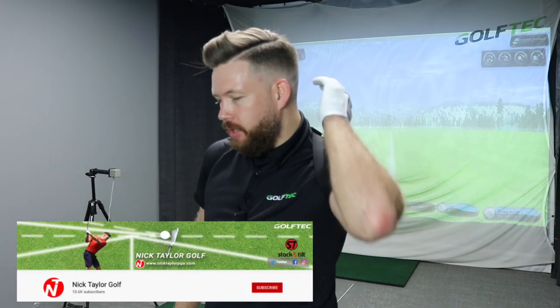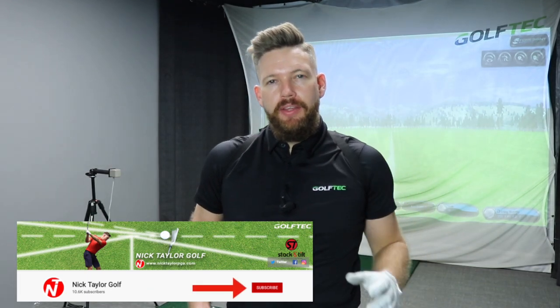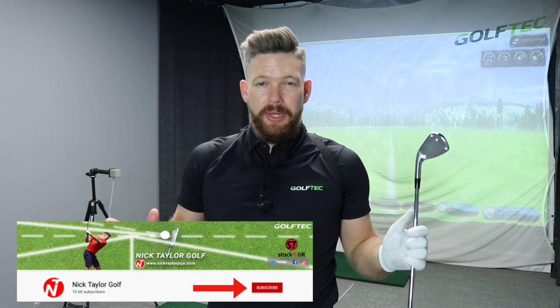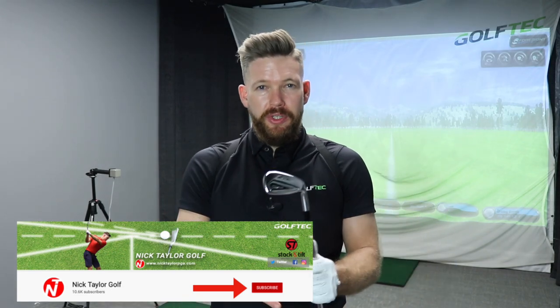For those of you that are new to the channel or new to Golf Tech, Golf Tech specializes in 3D motion. As you can see I've got a sensor on my shoulder and one on my hip. These are going to be measuring my body at certain positions in the golf swing. Golf Tech's been around for about 25 years and in that time they've measured thousands of different golfers of all different abilities and the best players in the world. A few years ago they put together a study and they looked at some key positions in the golf swing, measuring what the best players do and what the highest handicappers do. They found a strong correlation in six key areas.